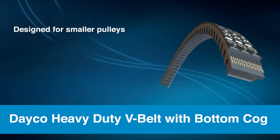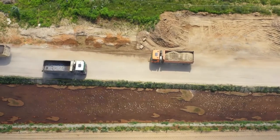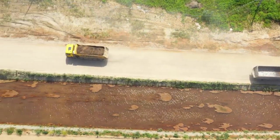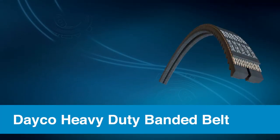The second belt in the lineup is the Dayco Heavy-Duty V belt with bottom cog, which is designed for applications that require smaller diameter pulleys. It combines the performance characteristics of Dayco's Poly V belt with the increased flexibility obtained through bottom cog technology. The raw edge construction maintains constant grip to eliminate slip and deliver maximum power on smaller diameter pulleys.